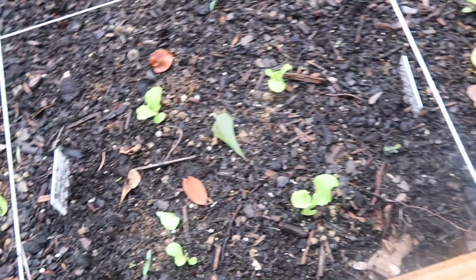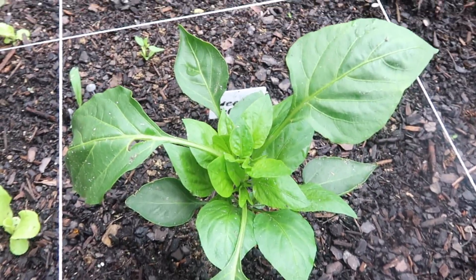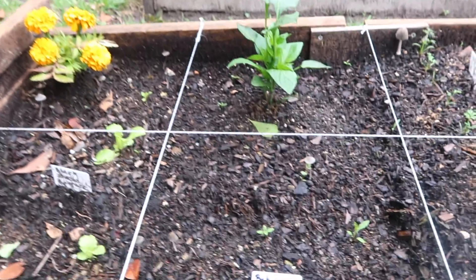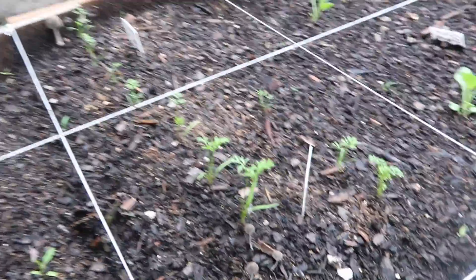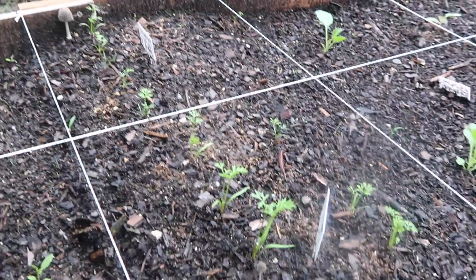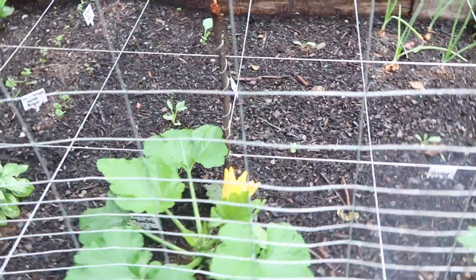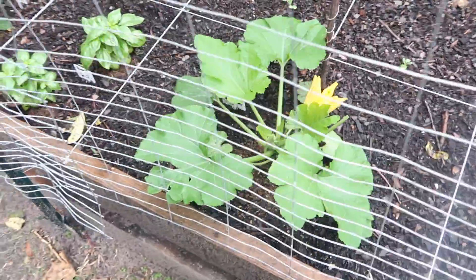Here is the main bed. We have our lettuce finally doing a lot better — I think it just needed to be fed. Here are the peppers — I topped those off and they have gone crazy with leaf growth, so I'm really happy about that. The spinach is looking okay-ish. The carrots are looking really good, some taller than others.